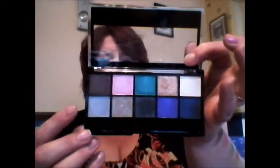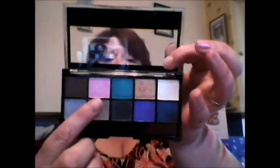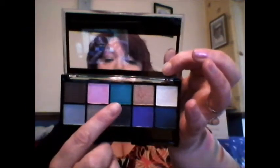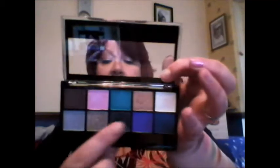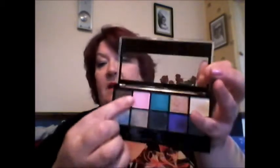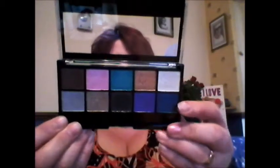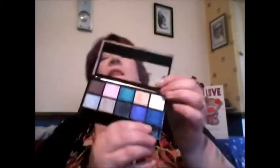Going across, this is Debut, then you have Moment, Pop, Hit, Hot. The pink one is Stardom. Then there's Moment, Number 1, Love, Crush and Date. They are really, really nice.